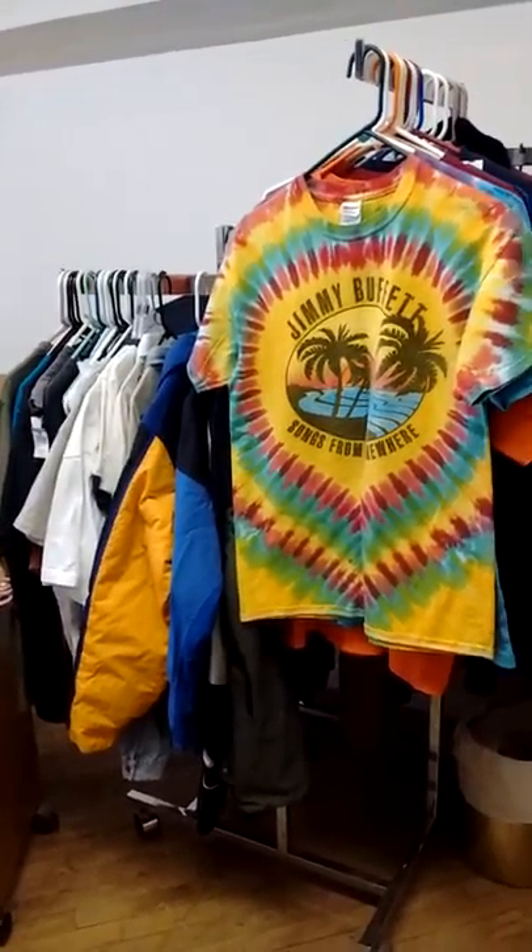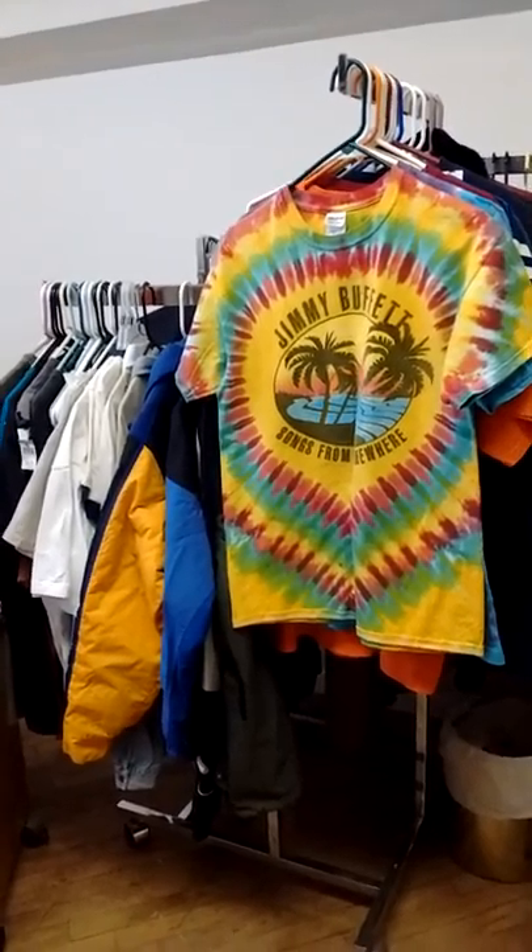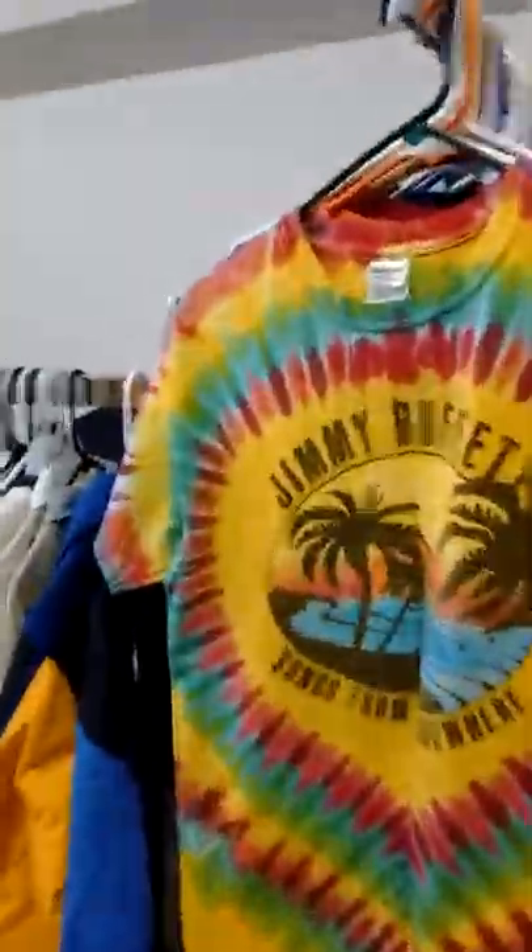Hey YouTubers, hi there! Here at the shop with Al's Collectibles, just touching base here with you guys.